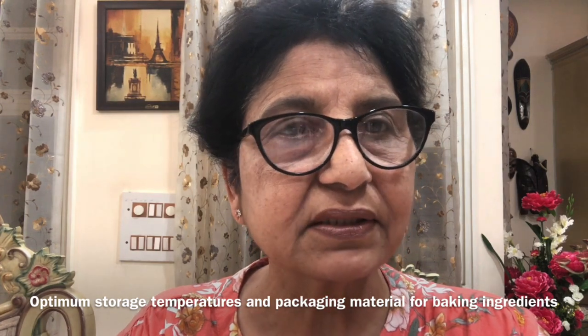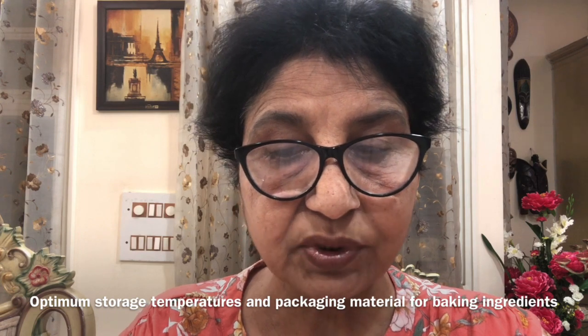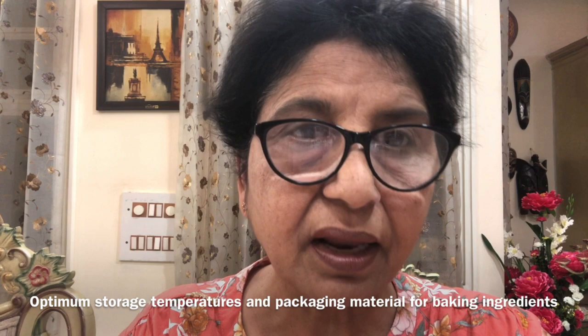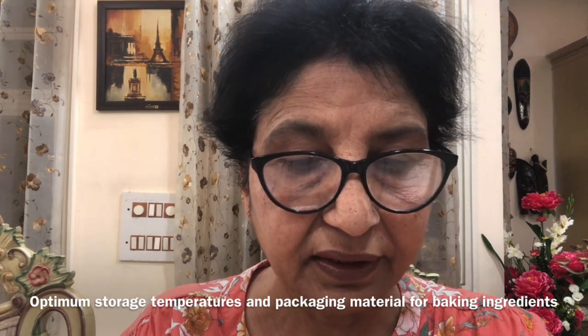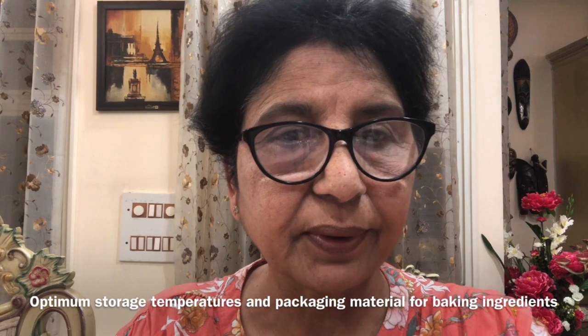Hygroscopic substances like malt extract, or substances which deteriorate during exposure to air — for example milk, butter, baking powder — should always be stored in airtight containers, otherwise they will get deteriorated.